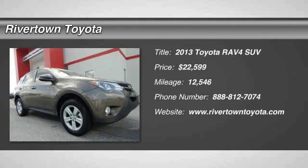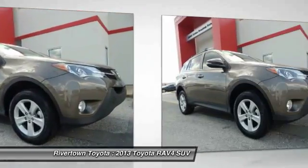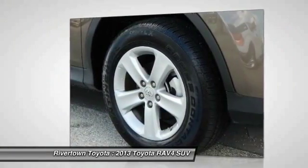The 2013 RAV4. The RAV4 is one of the most fuel efficient SUVs in its class. Versatile and efficient, RAV4 mixes the comfort and drivability of a sedan with the benefits of an SUV.